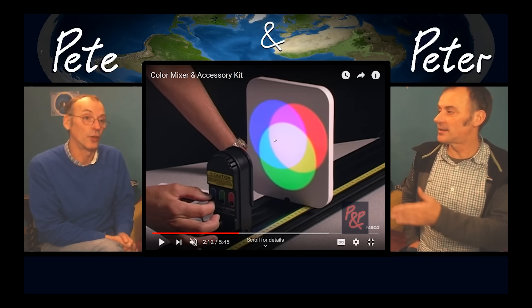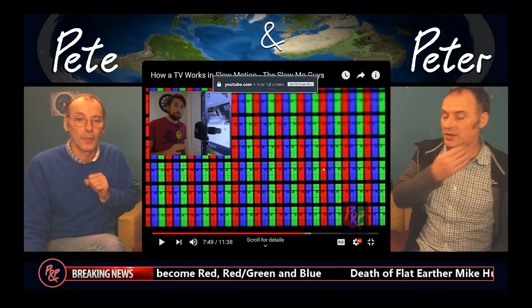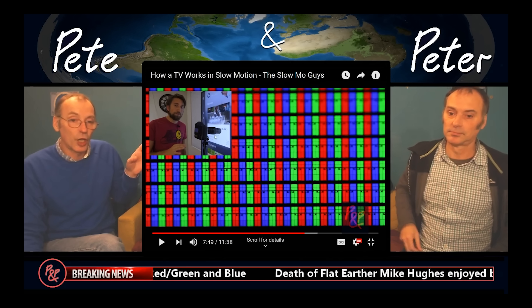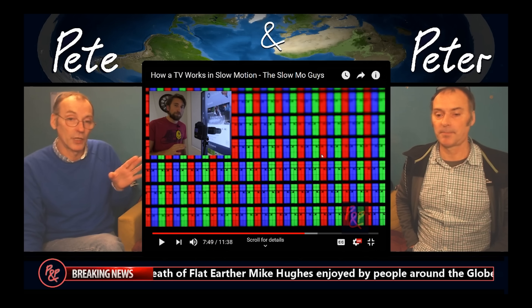That the colours are being washed out simply by the intensity of the light. They also look at a video from the Slow Mo Guys, who show a close-up of a TV screen to prove that screens only use red, green and blue pixels to produce all the colours it displays, including white. However, Peter and Pete's argument against this was...